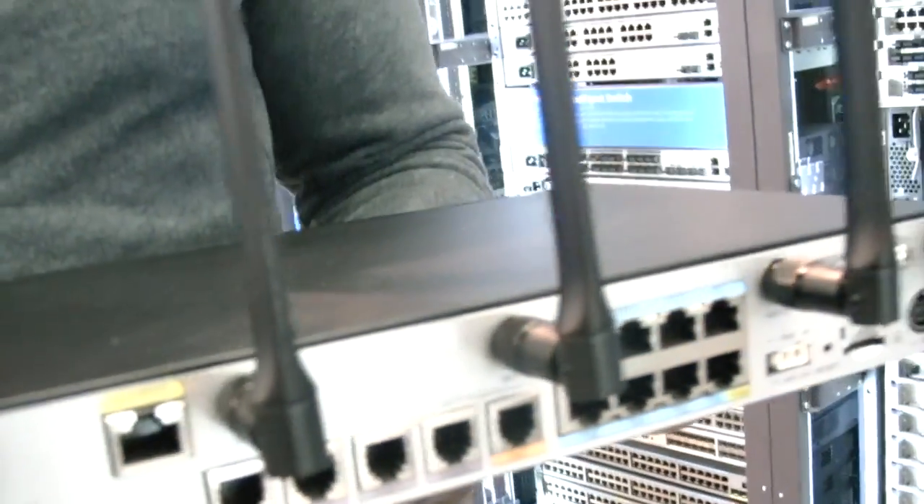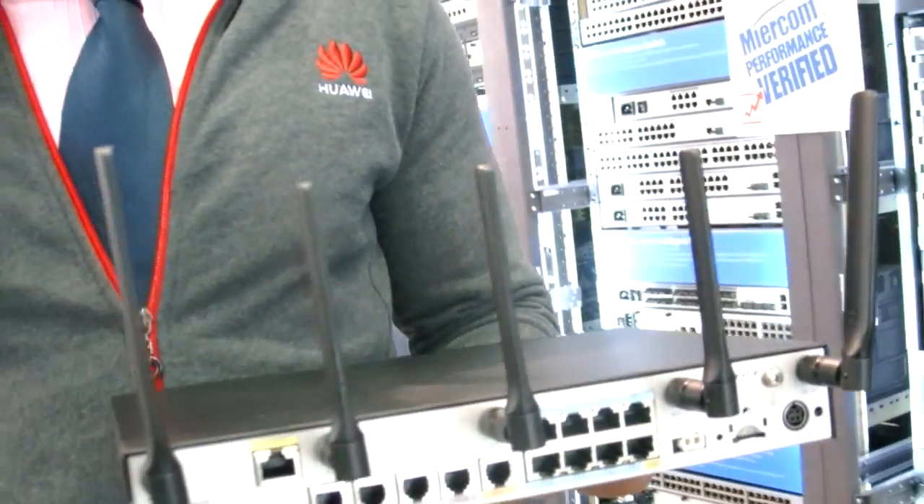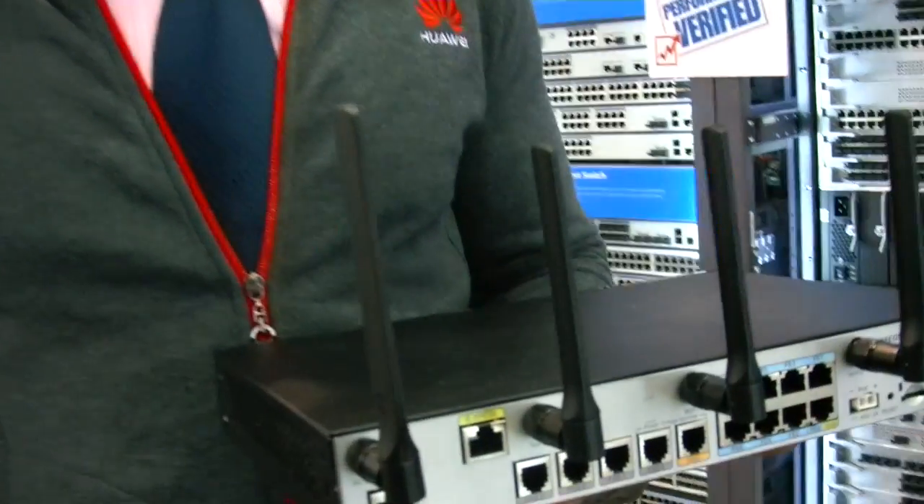Currently, we are showcasing one of our so-called superstar products. We launched it last week at the Mobile World Congress in Barcelona, and we are pushing it again this week at the CeBIT.